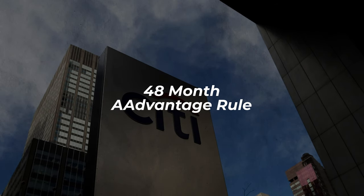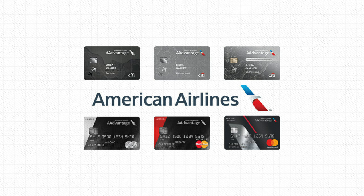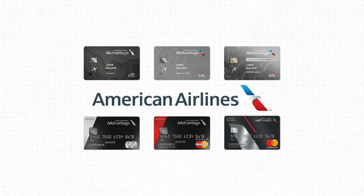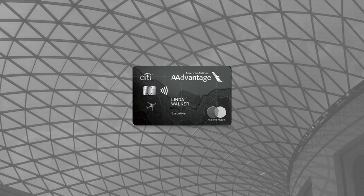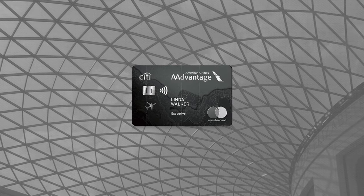Some American Airlines AAdvantage credit cards have a different version of the family card rules. For example, the Citi AAdvantage Executive World Elite Mastercard operates under a 48-month rule rather than 24 months, so keep that in mind.